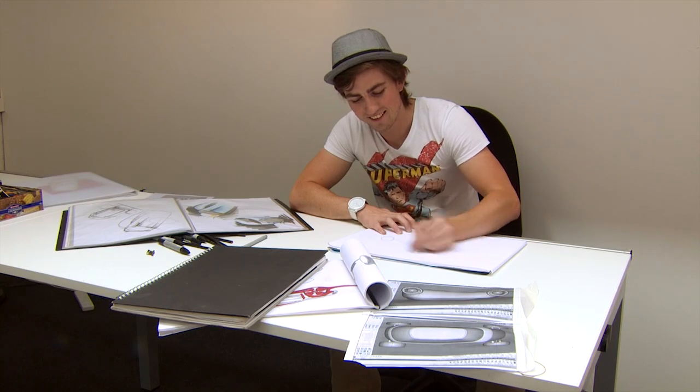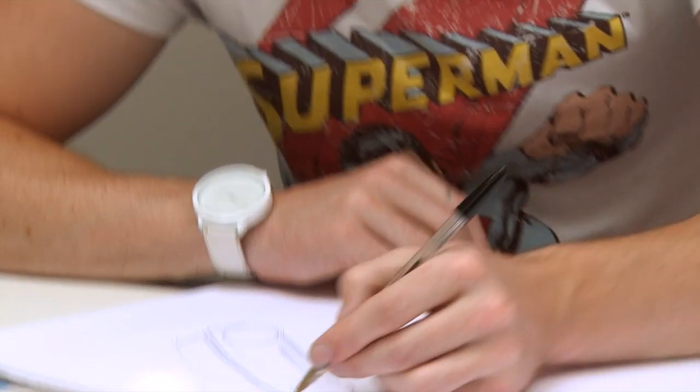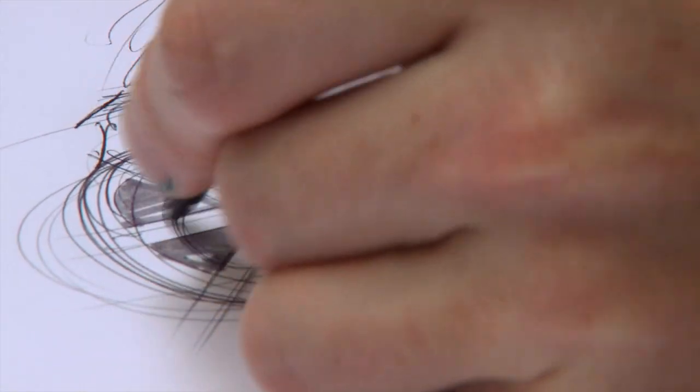Our studio environment is a great place to work, with students across different year groups and different disciplines working very closely with staff, which means we get a real creative buzz in the studio.